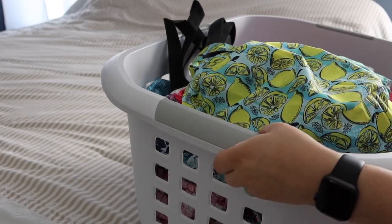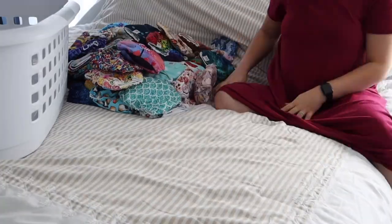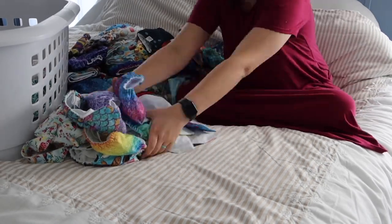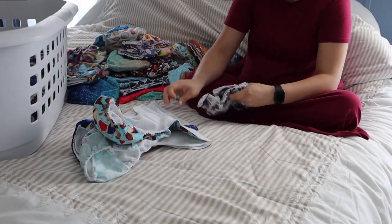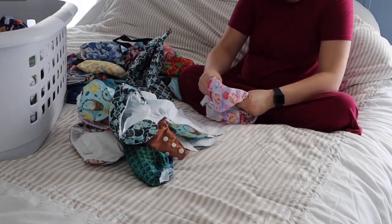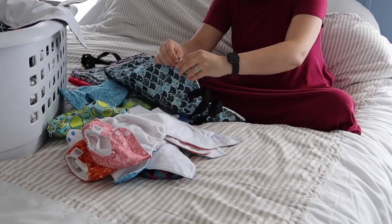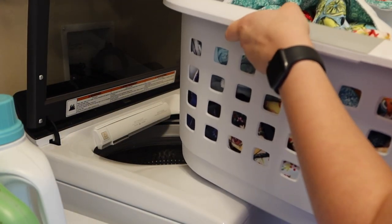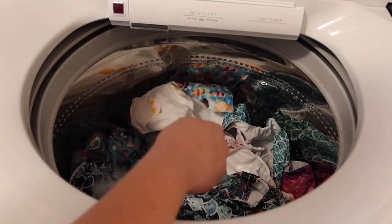Now I am prepping the diapers to go into the wash. I need to unsnap all of them and put them in the basket so that the factory creases can be washed out. Then with all of these one-size diapers, once they're clean, I'll put them in a tote and store them under mine and my husband's bed. She won't be wearing these until she's probably at least a month or two old — it just depends on how big she is. She may not fit into them until she's four or five months old depending on how big of a baby she is. I have an entire newborn cloth diaper stash for the beginning, and then an in-between stash as she grows into the one-size diapers.